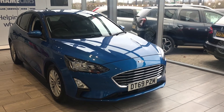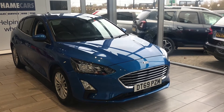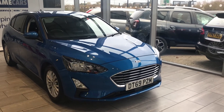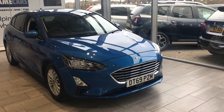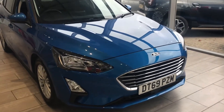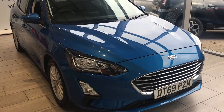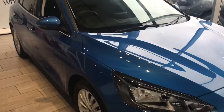Good morning, welcome to Titanium Cars. Here we have a lovely Desert Island Blue Ford Focus Titanium in automatic, 2019 69-registration, in exceptional condition throughout. As you can see, it's got the front parking sensors.